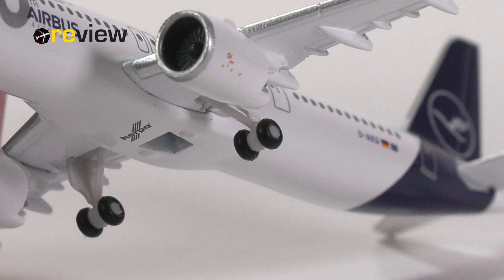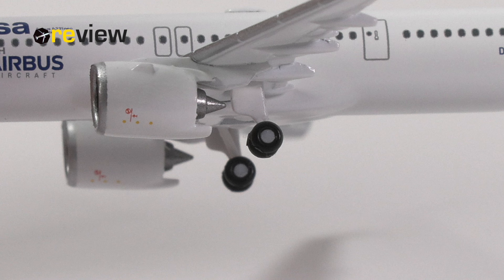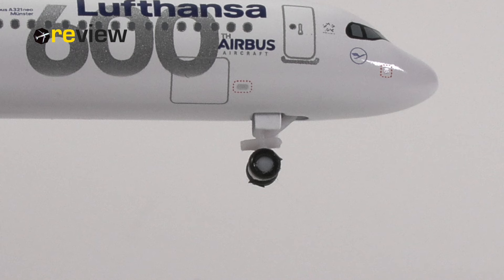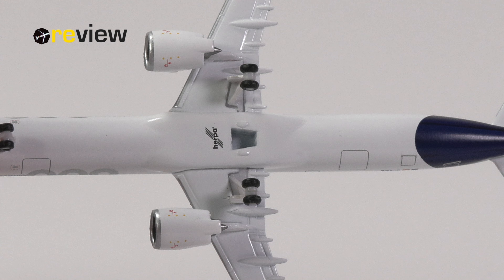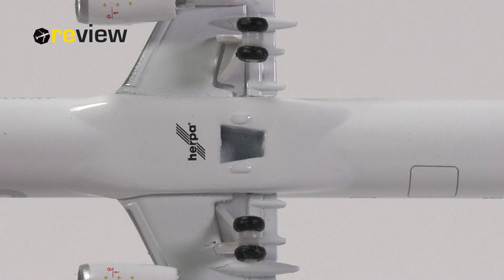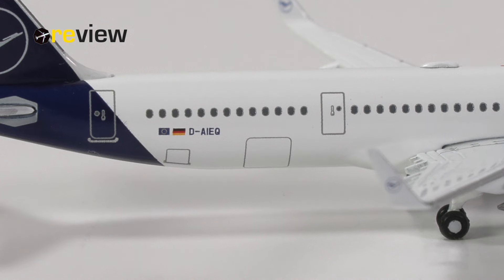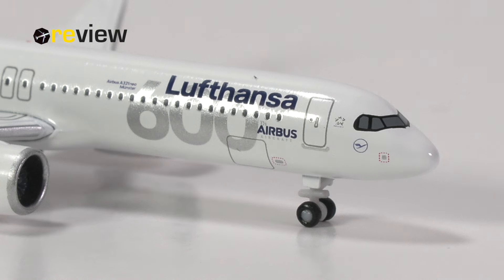The landing gear is the standard landing gear that Herpa uses for all their A320 family aircraft models — nice looking main landing gear, but the front landing gear being massively oversized and missing printed details. On the belly of the aircraft we then find a hole in the fuselage where a stand, which is not included with this aircraft model, can be inserted — but at least it doesn't destroy any printed details in this case. And finally, we do also have the doors to the cargo compartments printed on at the back and also at the front of the aircraft.